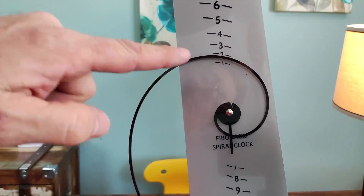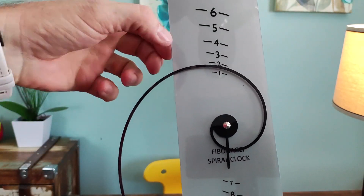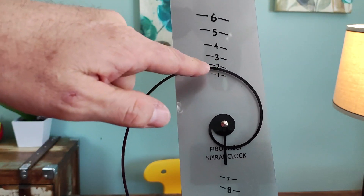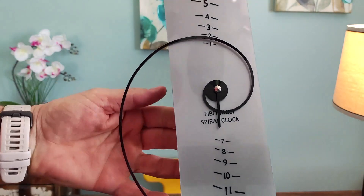Right now it's 1:30. You can see this spiral part here — this is what acts as your hour hand. You can see it's about halfway between the 1 and the 2. And then this is your minute hand down here, showing that it's 1:30.